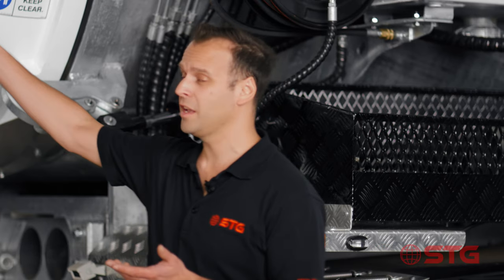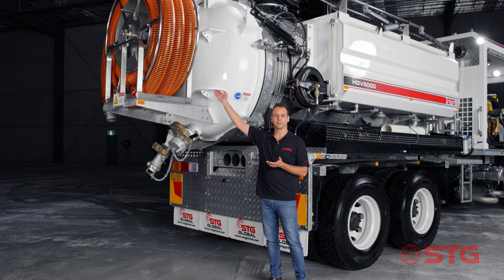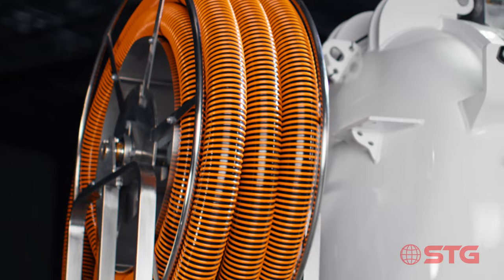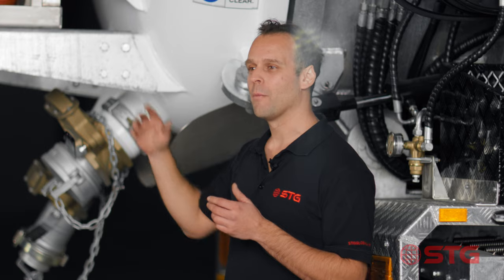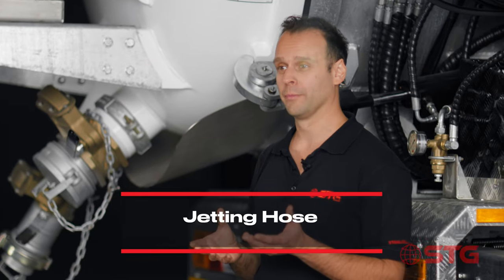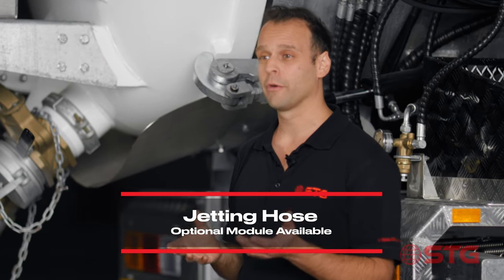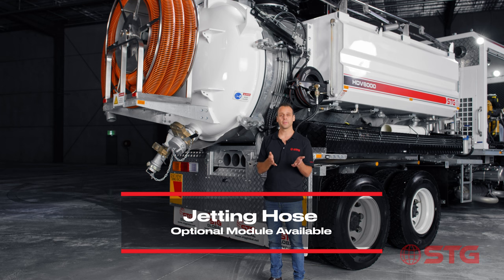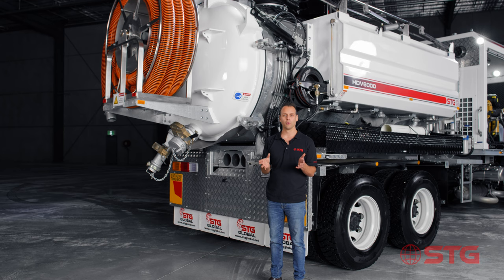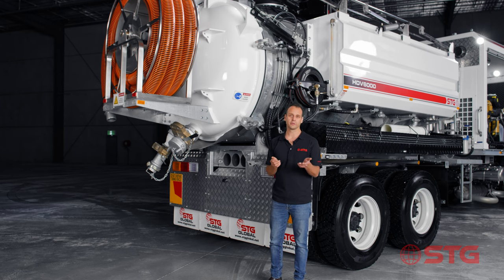As you can see here, we've got these mounts — and you might be asking yourself what they're for. At STG Global we design all our units with everything you need if you ever want to add options later on. What we can include at the back of these units is a jetting hose reel, in either three quarter or inch hose reels. You've got the ability to add those options at any stage, and there's nothing we build in the standard unit that you can't add on later if you choose to.